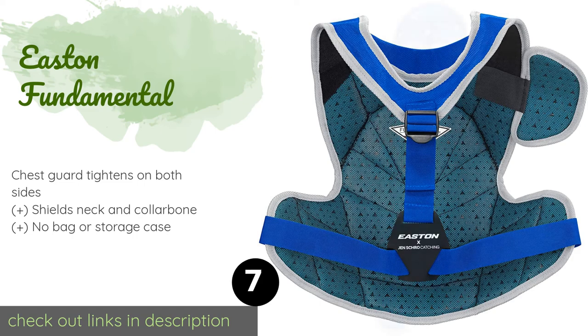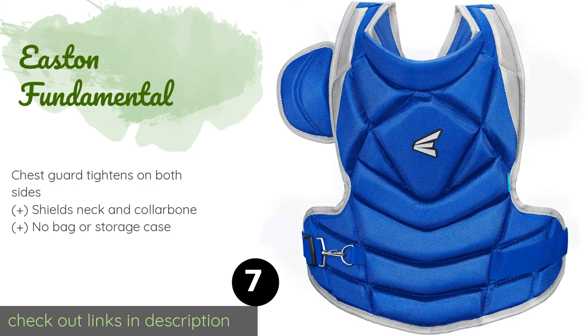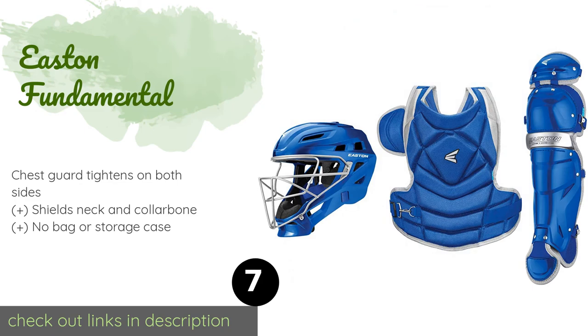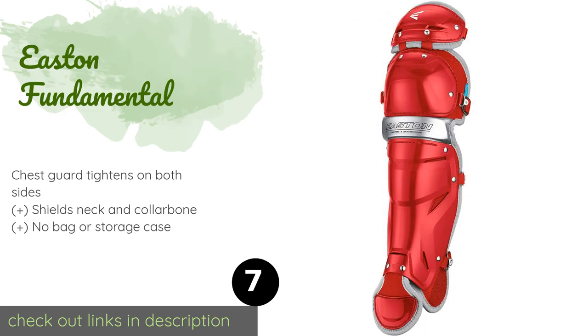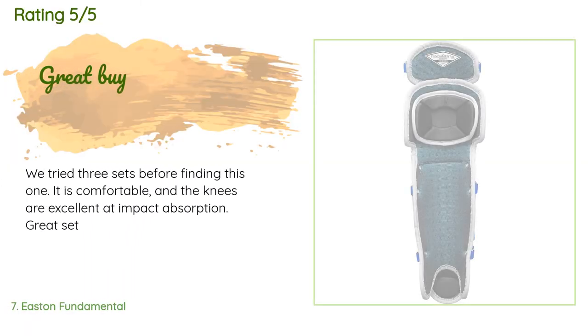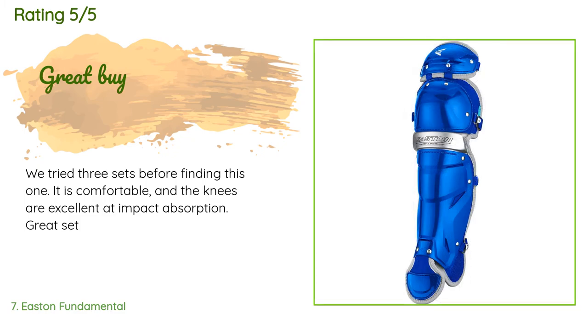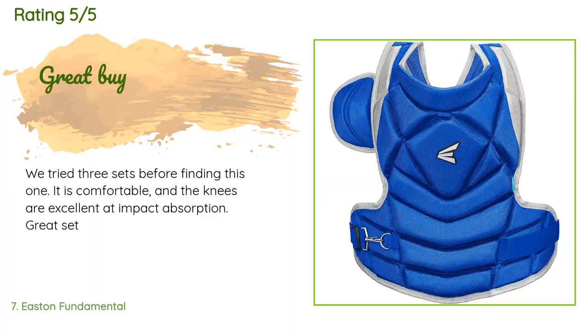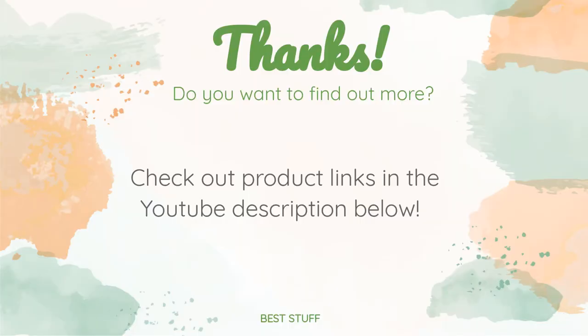Number seven is the Easton Fundamental. If the little girl in your life has a knack for fastpitch softball, the Easton Fundamental will allow her to safely test her ability behind the plate. The firm knee pads help prevent soreness and fatigue, and it's available in several bright solid colors. The price is around $230. There are 89 reviews with an average rating of 4.8 stars. A customer said they tried three sets before finding this one — it is comfortable and the knees are excellent at impact absorption. Thanks for watching, and all product links are in the description below.